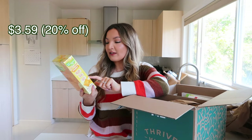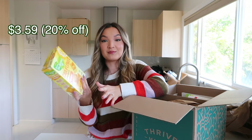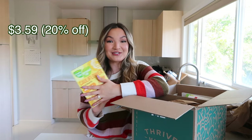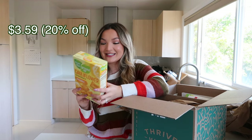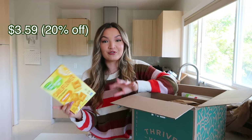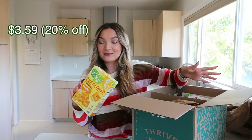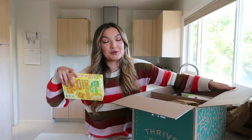First up are cauliflower crackers in cheddar flavor. I wanted to try these because they reminded me of Cheez-Its, and they were also on sale — basically a healthier version of Cheez-Its. I'm going to try these in a future video where I try a bunch of healthier junk food items, so definitely subscribe if you're interested.